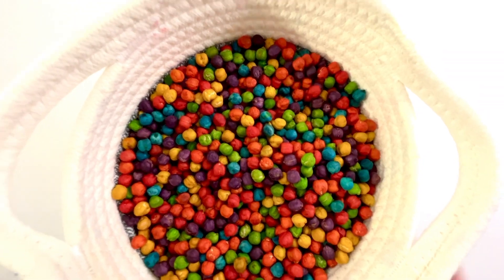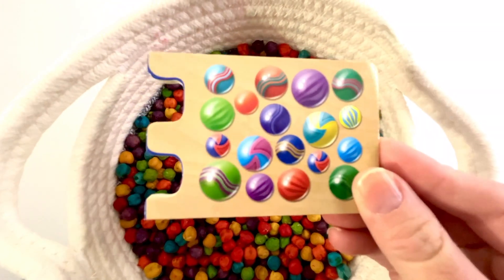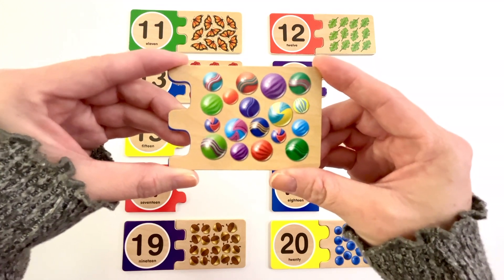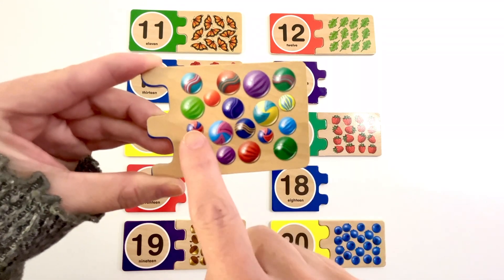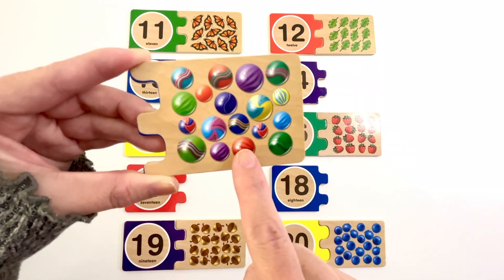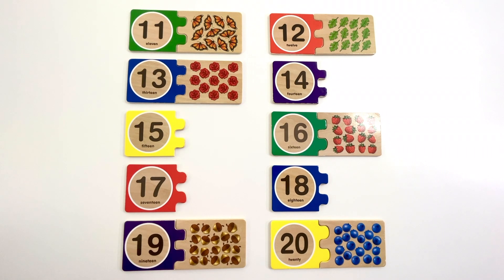Let's find another puzzle piece. This puzzle piece has marbles on it. Let's count how many marbles there are. One, two, three, four, five, six, seven, eight, nine, ten, eleven, twelve, thirteen, fourteen, fifteen, sixteen, seventeen, eighteen. Eighteen marbles. Can you find the number eighteen? Yeah, it's right here. Number eighteen. The color of this eighteen is blue. Eighteen marbles.